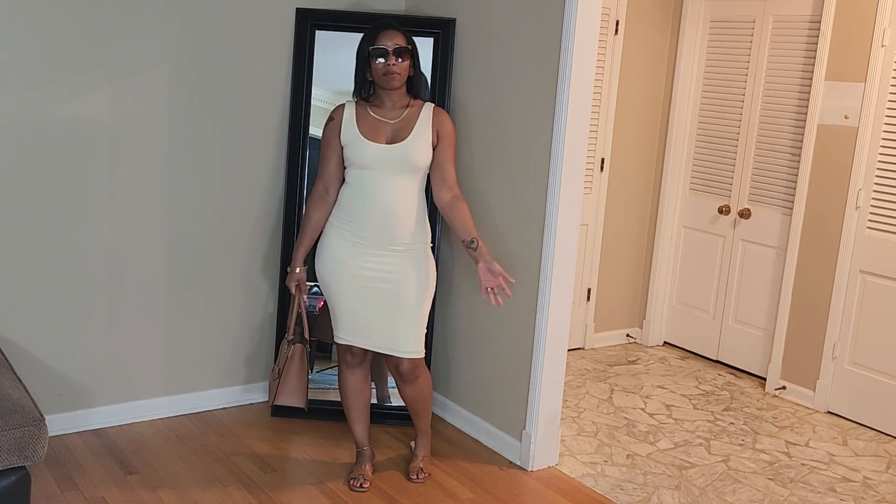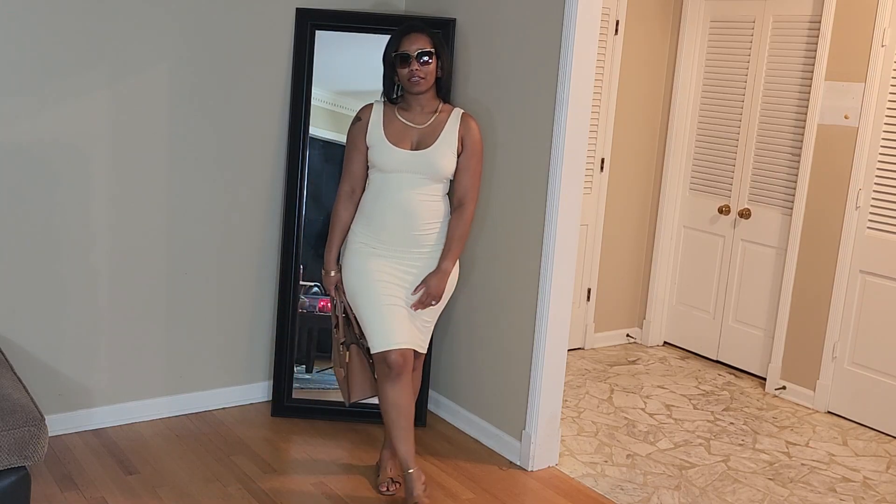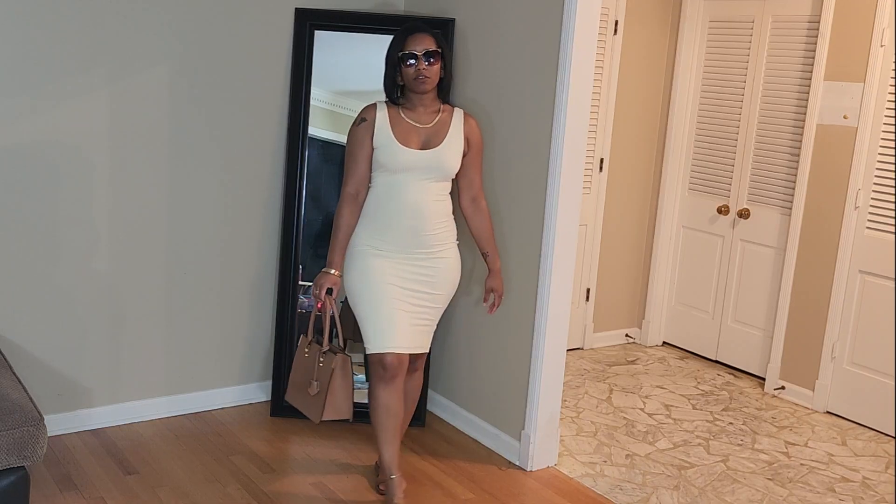This look right here is just real casual, real comfy, and you know, if you wanted to go shopping after brunch, this would be a perfect look to do that in.